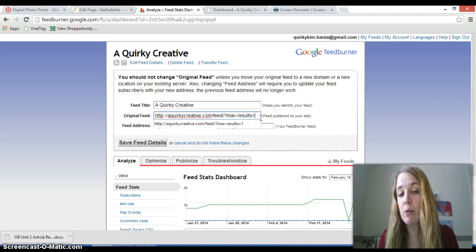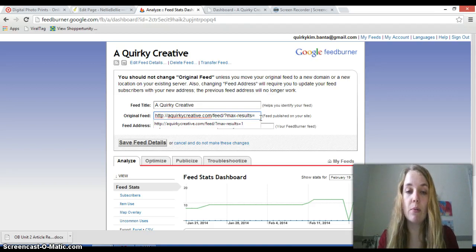If you only have one or two pictures per post, you can probably bring that up to 2 or 3. Just know how many posts and how many pictures there are going to be, and that will help you decide what number to use. To be safe, I always put 1.